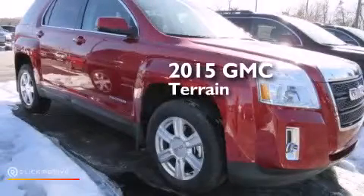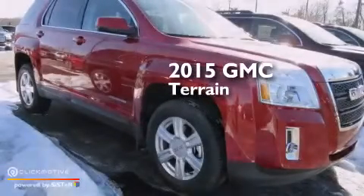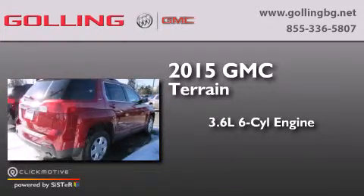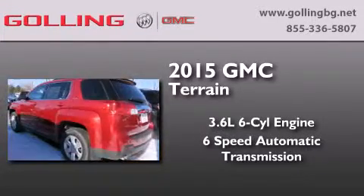This is a brand new 2015 GMC Terrain. It has a 3.6-liter six-cylinder engine and a six-speed automatic transmission.